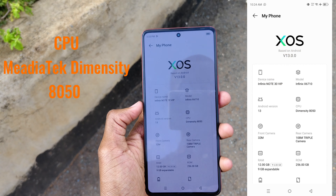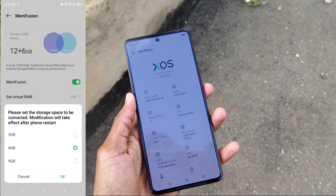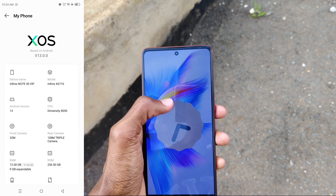It's powered by MediaTek, the Helio G85 chipset, and running on Android version 13. It has 12GB RAM plus 9GB expandable, so you can get up to 21GB of RAM, and 256GB of internal storage.